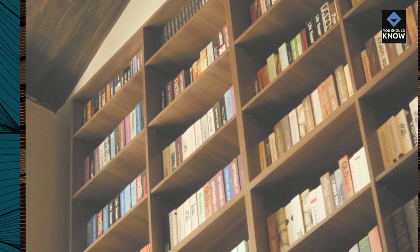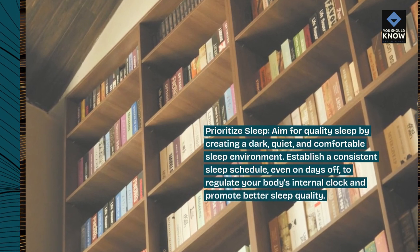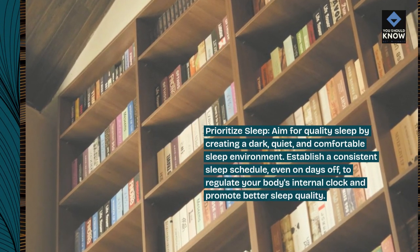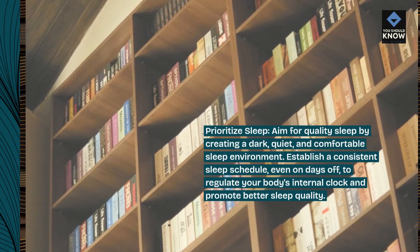Prioritize sleep. Aim for quality sleep by creating a dark, quiet, and comfortable sleep environment. Establish a consistent sleep schedule, even on days off, to regulate your body's internal clock and promote better sleep quality.